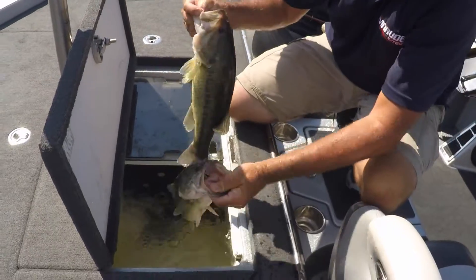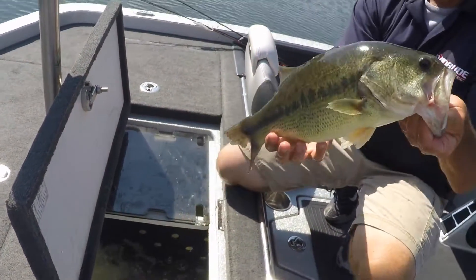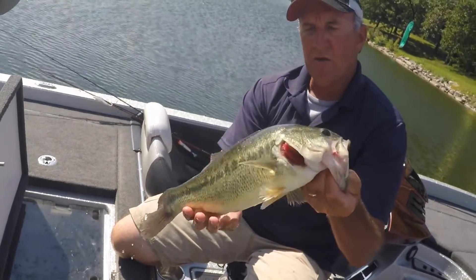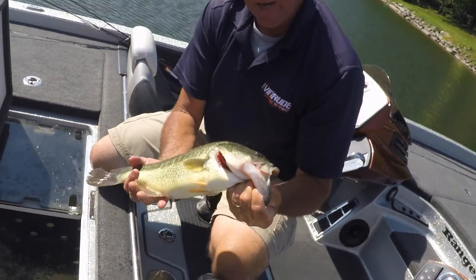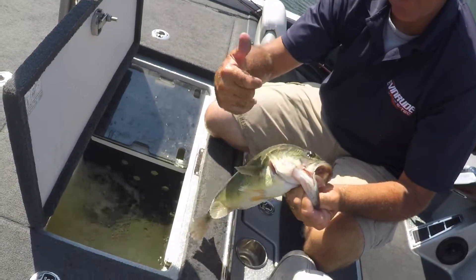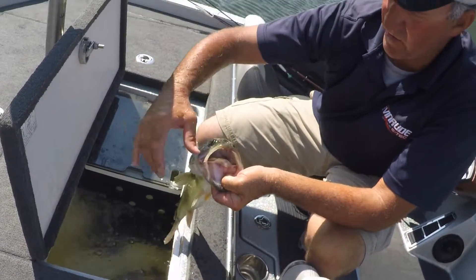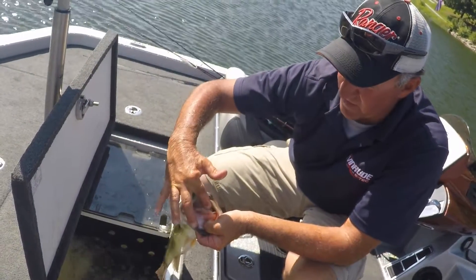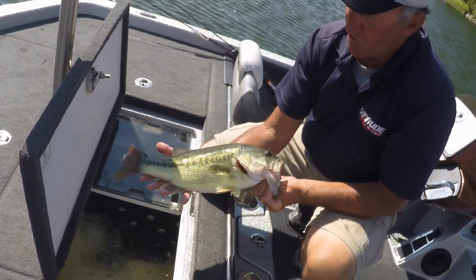Here we've got a couple largemouth. You can see, for one, they've got a more green tint. They've got this real distinct black line. You can see their eye goes past the break of their jaw. Their tongue is slick — there's no spot. That's a largemouth.